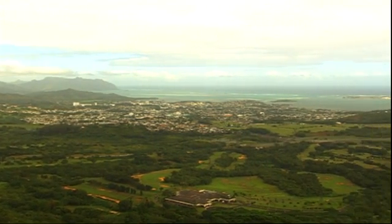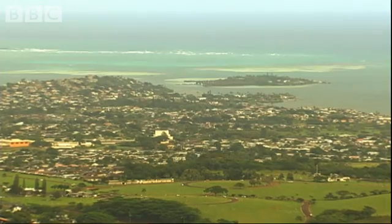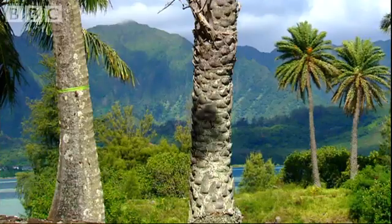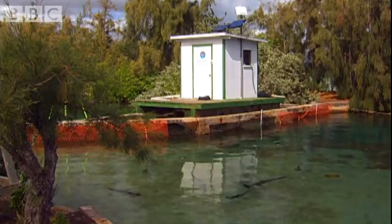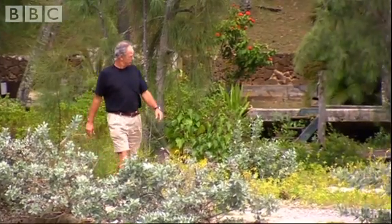This is Kane'ohe Bay on the Hawaiian island of O'ahu. In the middle of the bay is a tiny speck of land called Coconut Island. Once a playground for the rich and famous, this tropical paradise is now home to the Hawaii Institute of Marine Biology and base for Kim Holland's shark research.